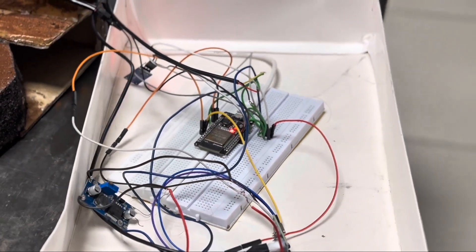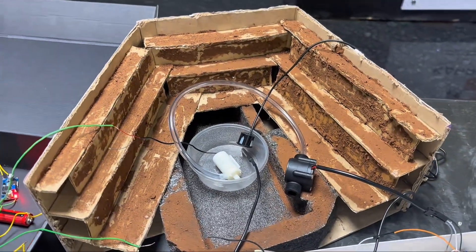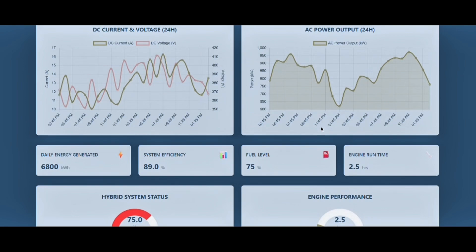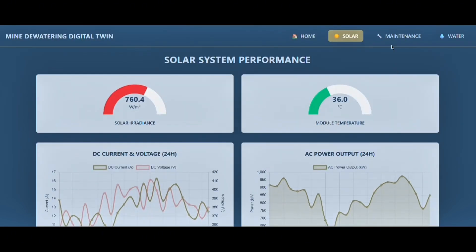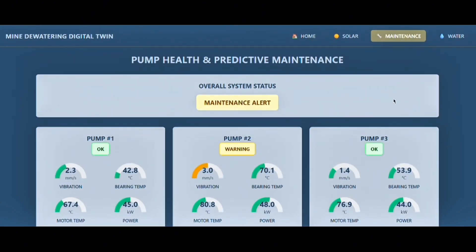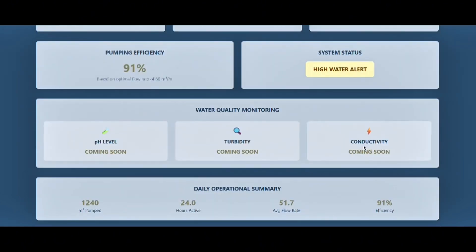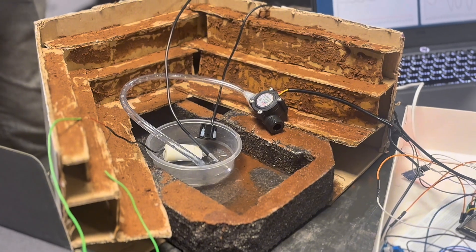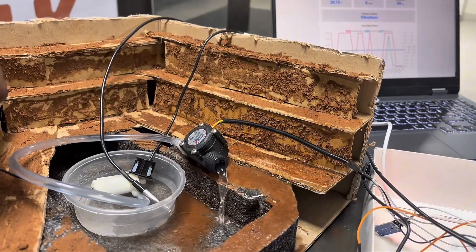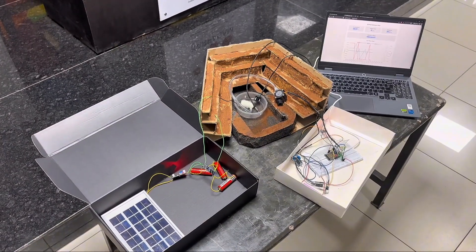The ESP32 collects real-time data from all our sensors. This data is wirelessly sent to our custom dashboard, replicating the functionality of our AI-driven digital twin. This allows us to monitor flow, solar output, and simulated CO2 savings in real-time. In the real world, AI will use this data for predictive maintenance using TinyML. Our prototype successfully validates the end-to-end data flow and remote monitoring capability, achieving 75% replication of the final system functionality.